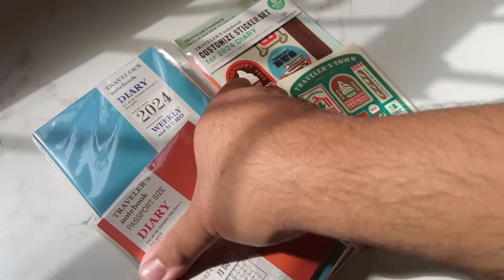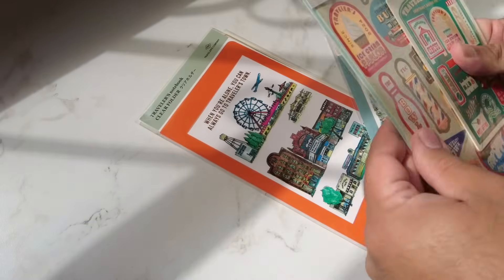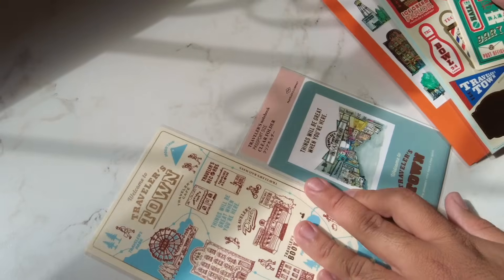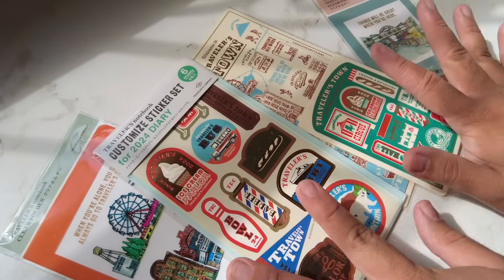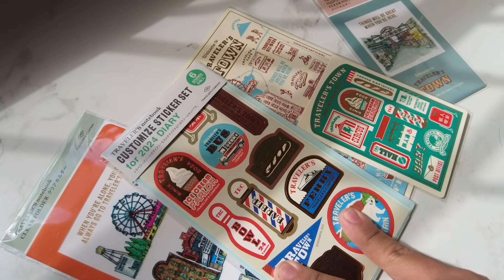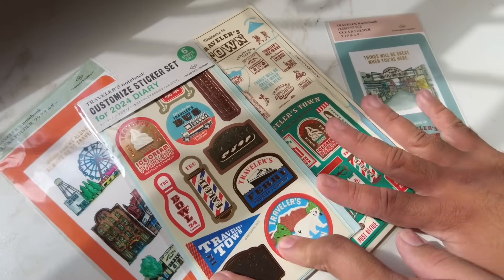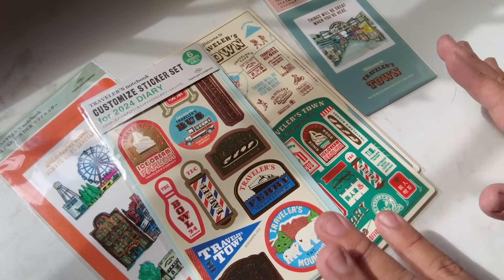I got the whole collection but I'm not going to keep everything. The inserts I think I'm going to give to family and friends because I don't need all of that, and I kind of have my planning situation locked down — we'll talk about that later.